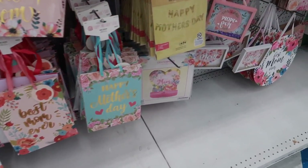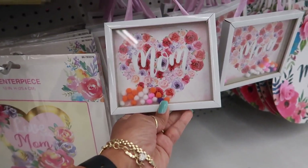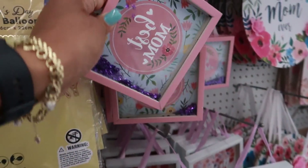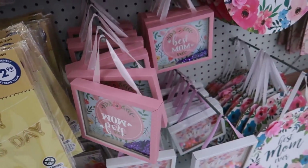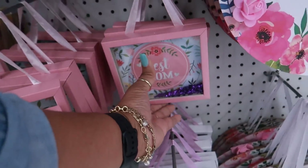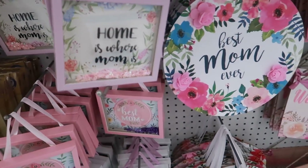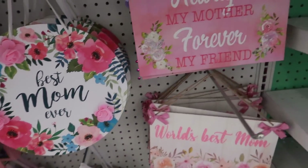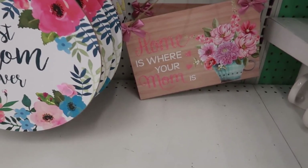There's a centerpiece and little hanging pictures. Oh, that one is upside down — it's supposed to say 'Best Mom' but it's backwards. That person had one job: put that glass in there correctly! It's supposed to look like that. 'Home is where mom is' — oh, this one is cute! The little flowers on it, 'Always my mother, forever my friend' — I really like that one. 'World's Best Mom' and 'Home is where your mom is.'